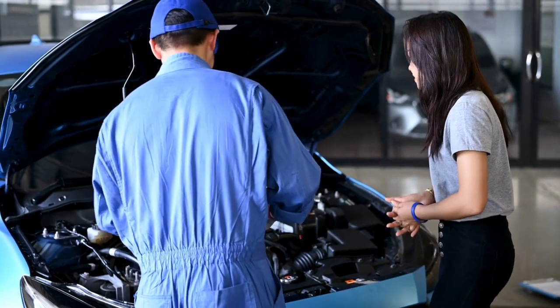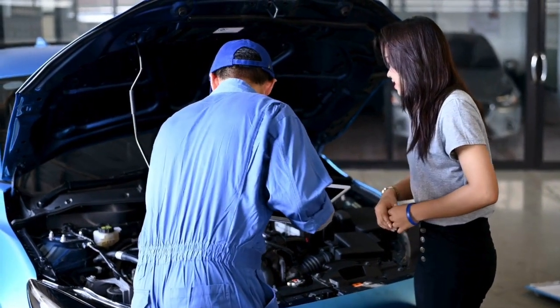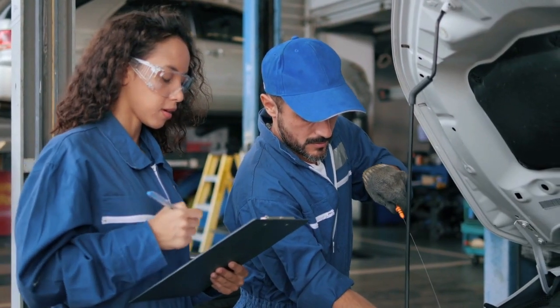What are the symptoms of fault P0641? The engine fails, reduced fuel economy, increase in emissions, rough idle, stalling, and hesitation.